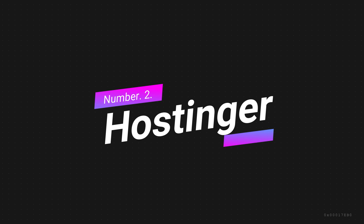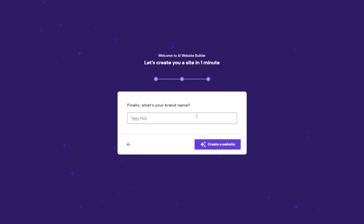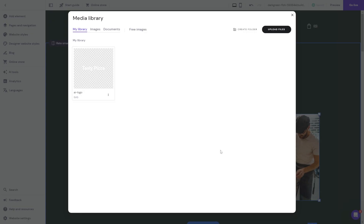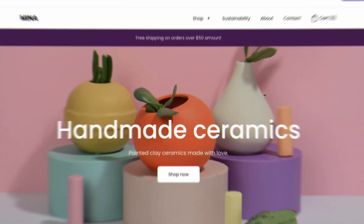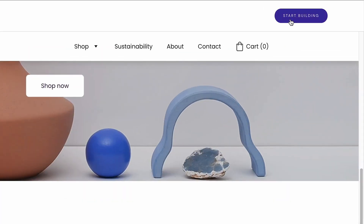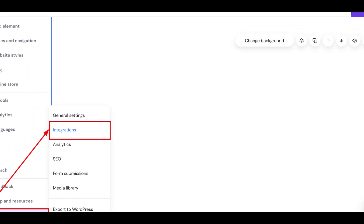Number 2: Hostinger. Hostinger is an AI-powered website builder that offers a range of features to help users create professional-looking websites quickly and easily. The platform uses artificial intelligence to design a website based on a user's preferences and industry. One of the standout features of Hostinger is its drag-and-drop interface, which makes it easy for users to customize their website without any coding skills. The platform also offers a wide range of templates and themes. Another great feature is its e-commerce functionality — the platform offers tools to help users create an online store, including payment processing, inventory management, and shipping options. Hostinger also integrates with popular tools like Google Analytics and MailChimp.